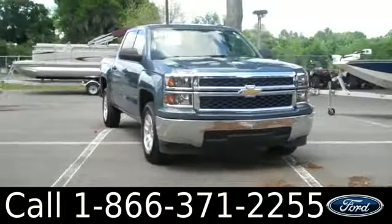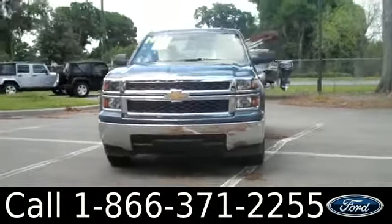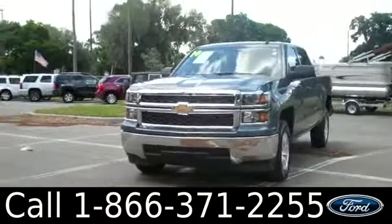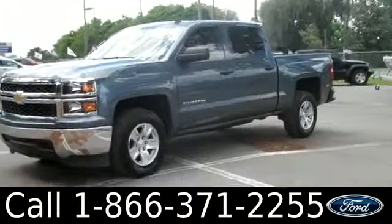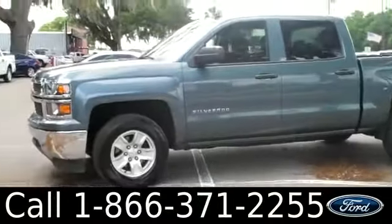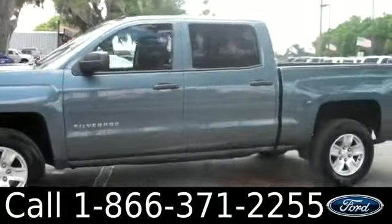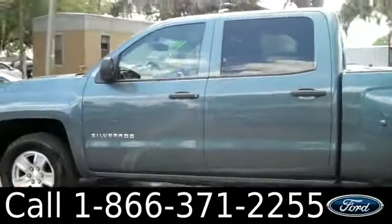Hi everyone, it's Ashley again with Santa Fe Ford. We are looking at a 2014 Chevrolet Silverado 1500. This vehicle has a clean Carfax and the remainder of its bumper to bumper warranty. Remember, you can check out all of our other inventory online by visiting SantaFeFord.com. You can also get the full free Carfax and view more pictures of this truck.